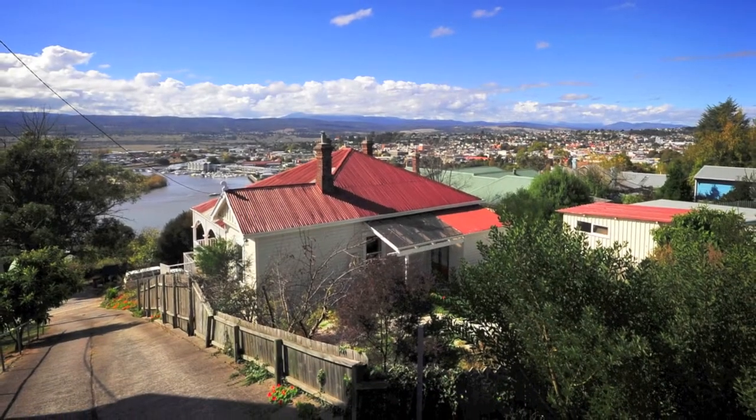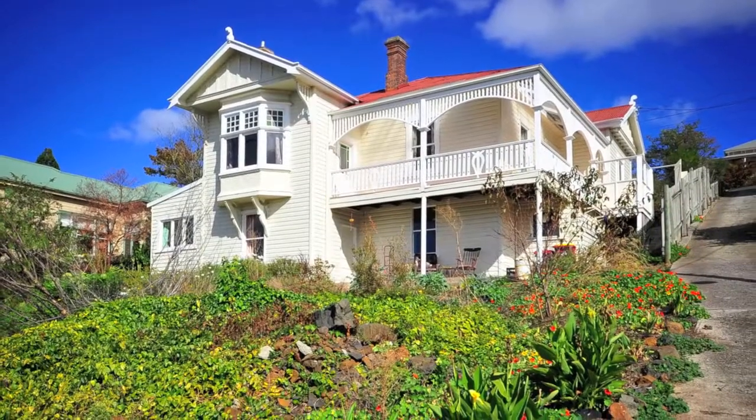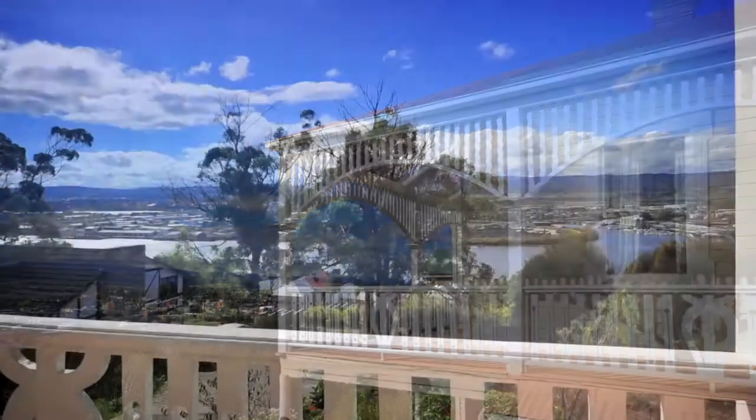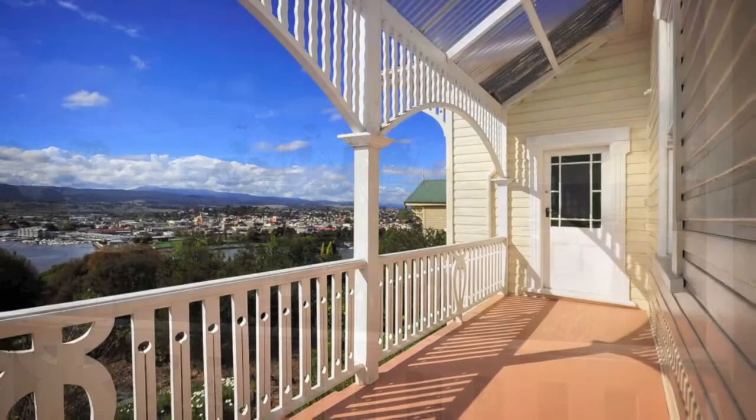Character, sun and views. Introducing 30 Bain Terrace, Trevallen. This prestigious character home combines old-world charm with modern convenience on highly sought after Bain Terrace.